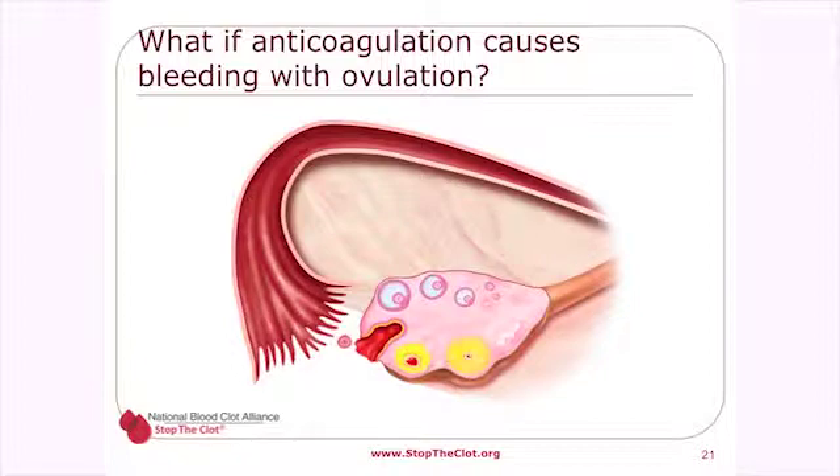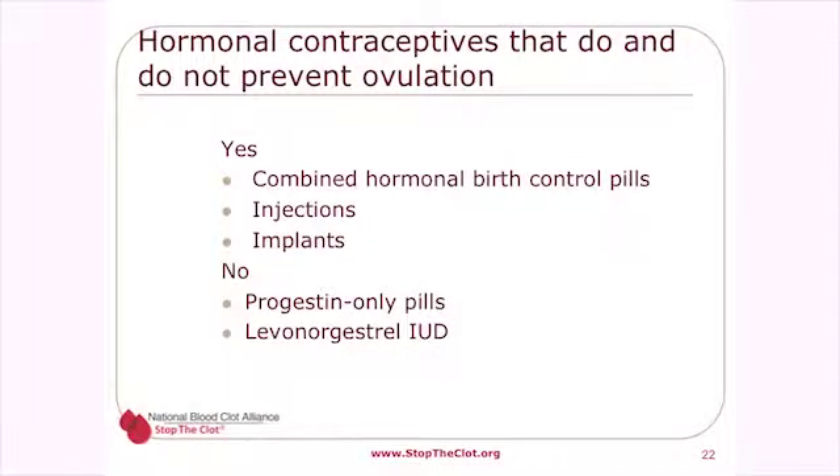A little-known complication of lifetime anticoagulation is bleeding at the time of ovulation. Each time a woman releases an egg, there can be minor bleeding at the release site — usually insignificant without anticoagulation, but potentially more than trivial for women on blood thinners. Combined hormonal birth control pills, injections, and implants can prevent that type of hemorrhage, whereas progestin-only pills and IUDs do not — an important consideration for managing women with ovarian hemorrhage on anticoagulants.